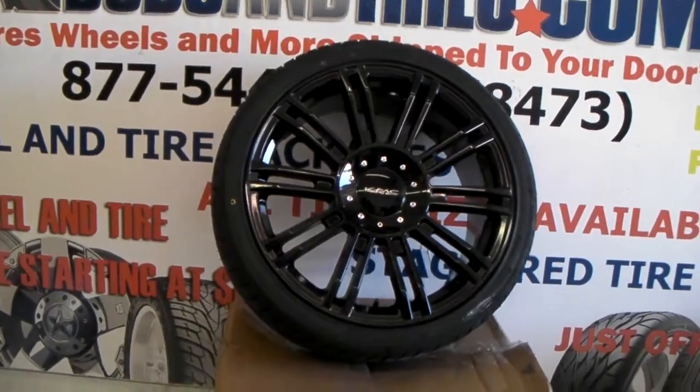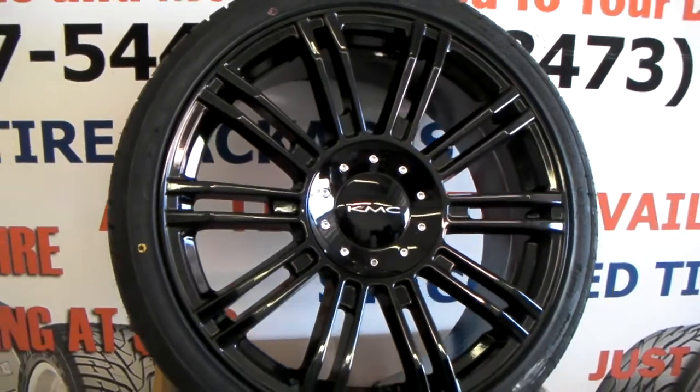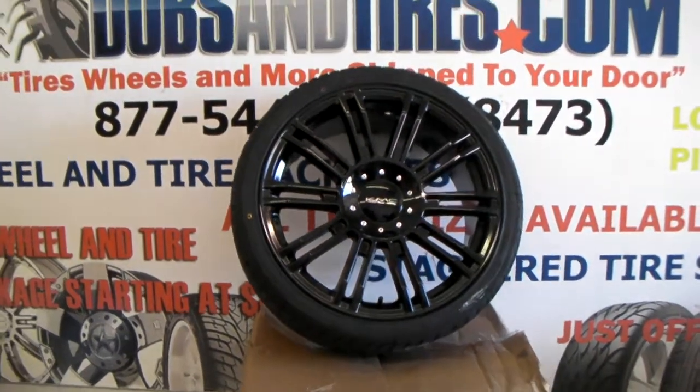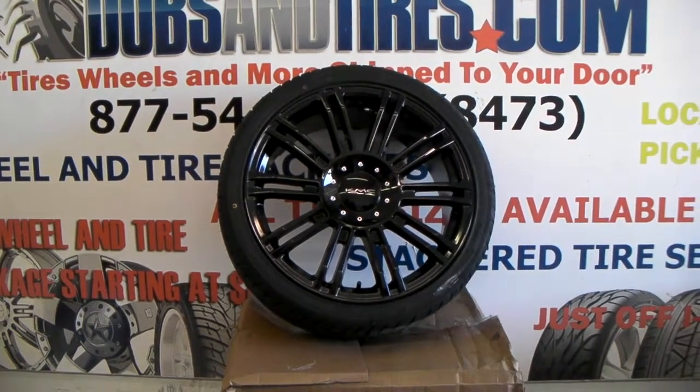Right now we're looking at the KMC D2 in 19-inch. A lot of people don't know they make this in 19-inch. We do it in a lot of bolt patterns so we can fit any vehicle. You can call us or find us online at DublinTires.com for some of the best prices you'll find.